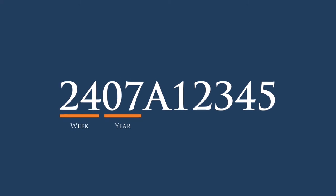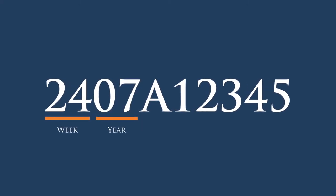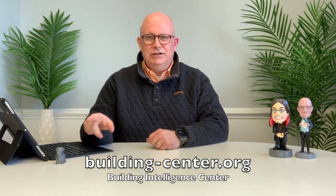So if you see 2407, you know that it was manufactured in the 24th week of the seventh year. Another great tool is a phenomenal website, building-center.org. If you go to this site, you can look up by manufacturer and model number any particular HVAC or water heater system that you want, and you can quickly and easily determine the age of manufacture.